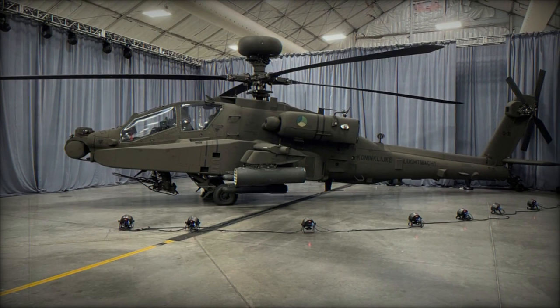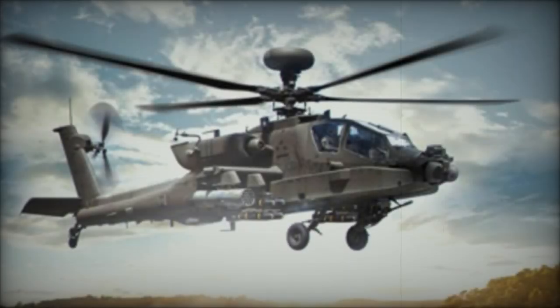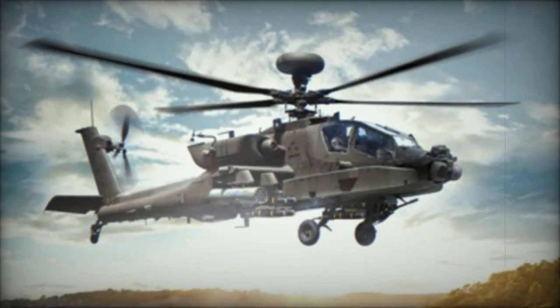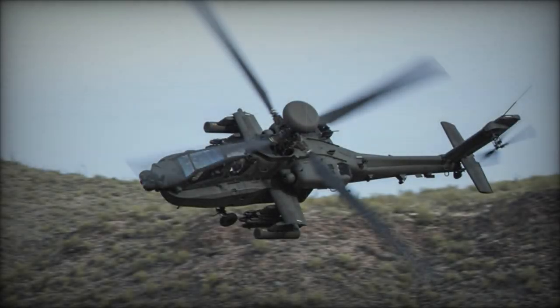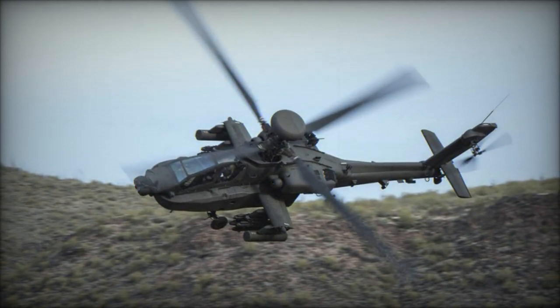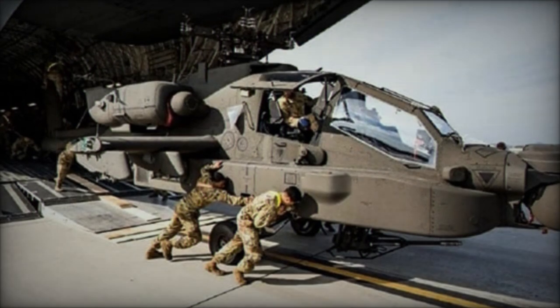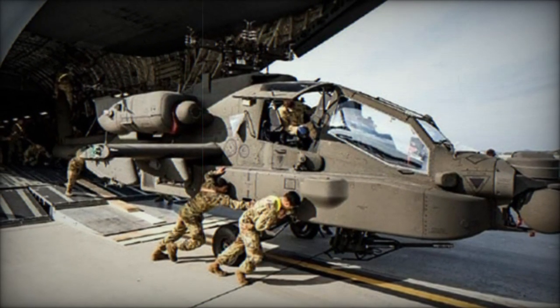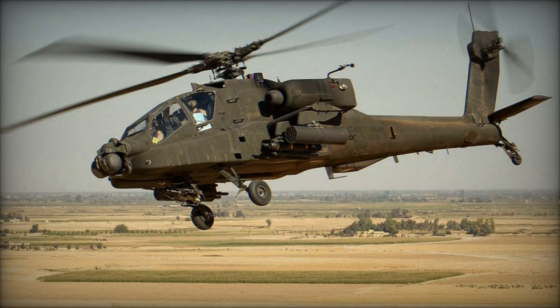Boeing facilities spearheaded the modernization process, where the combat vehicles underwent thorough dismantling, component testing, and replacement procedures. According to an official from the Apache Project Office at PEO Aviation, the AH-64 Apache stands as the pinnacle of attack helicopter technology, affording the Netherlands a substantial increase in attack potency, versatility, situational awareness, and interoperability.